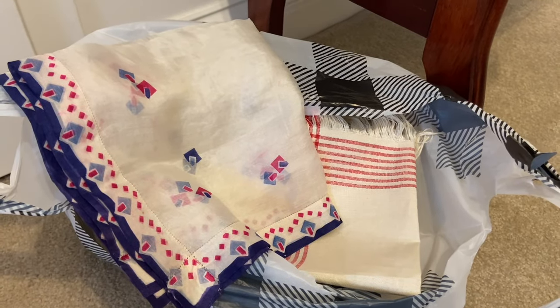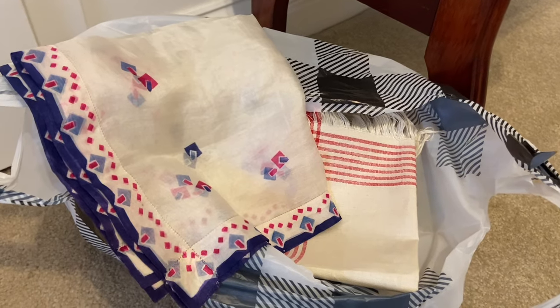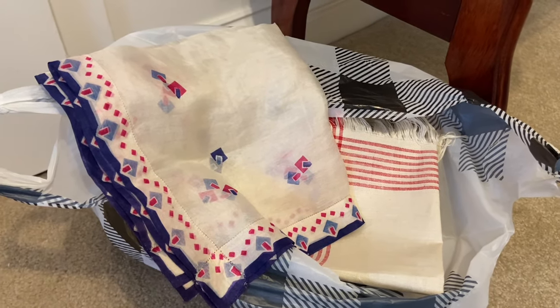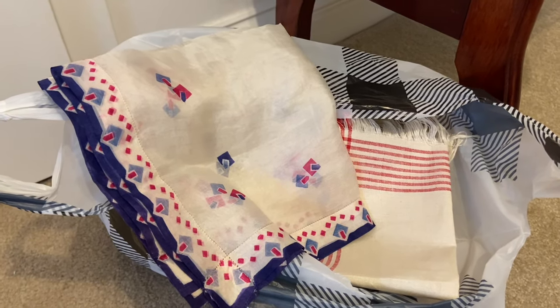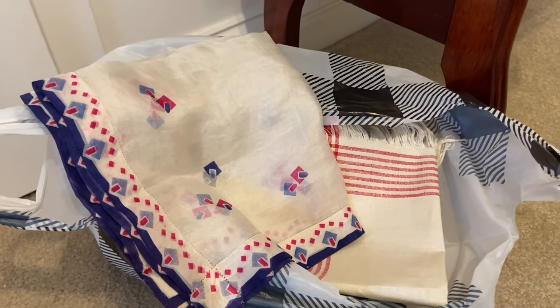Hi everyone, it's Tarnished Treasures and today I have a nice little vintage and antique haul to share with you. There is a quilt shop that my mother-in-law has been talking about for years — they've got some little knickknacks you can buy and then quilting items. We took a trip up with the family yesterday and I'm going to share what I got, but first a few little clips from the store.